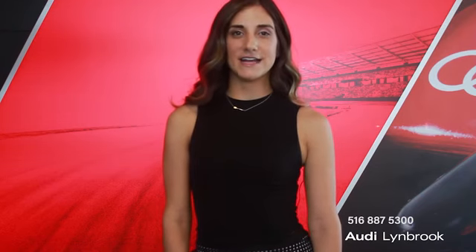Here, we do a 500-mile radius search to make sure that we have the lowest pricing in the area. We pride ourselves on transparent, honest, low pricing with no hidden fees. Please come down to see us or give me a call at 516-887-5300. I look forward to seeing you soon.